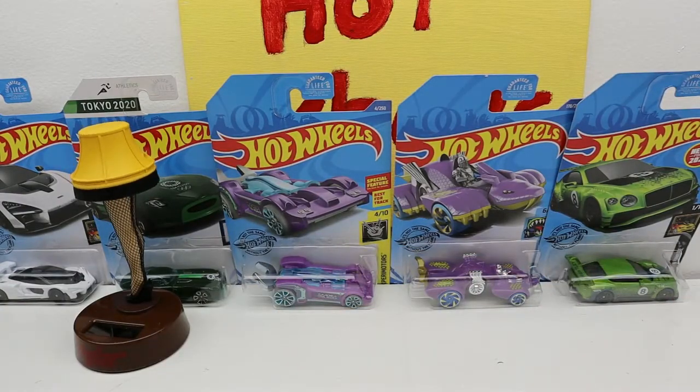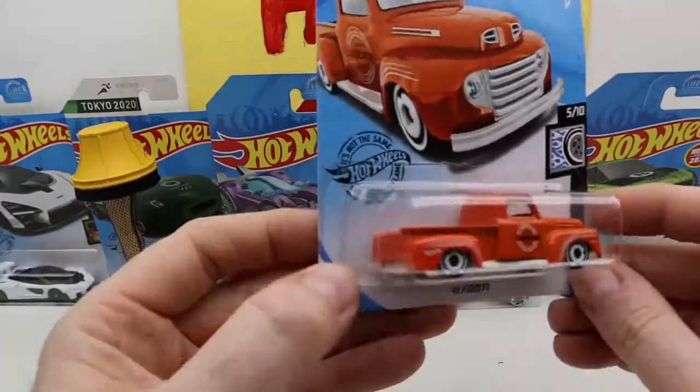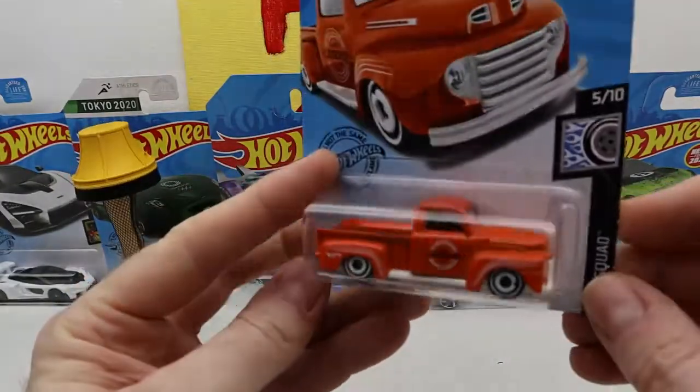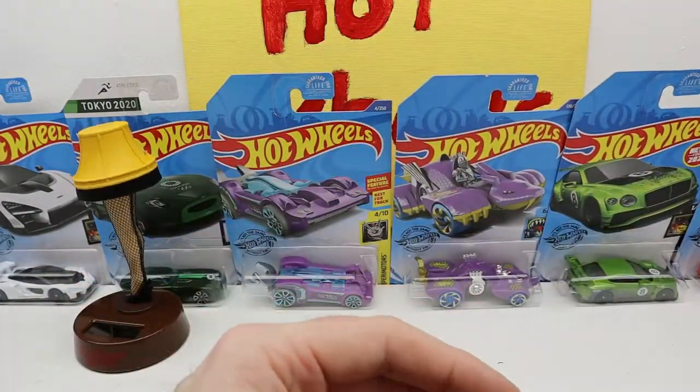We got a 49 Ford F1. That's pretty nice too. It's orange, right? Yeah. Geez, you're making me nervous.